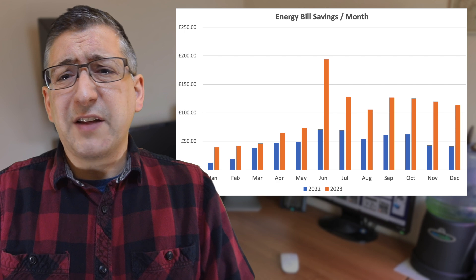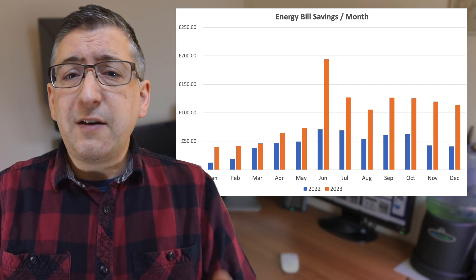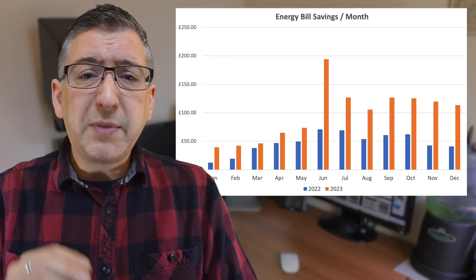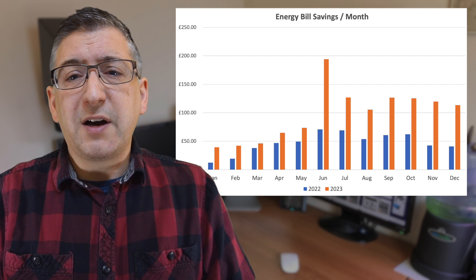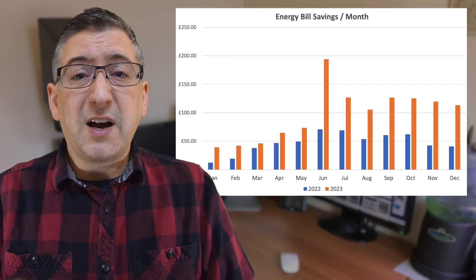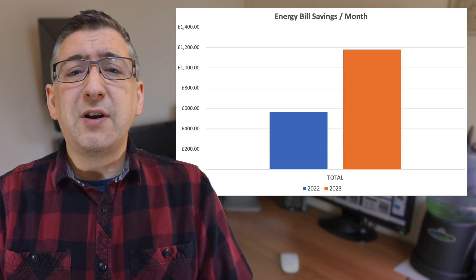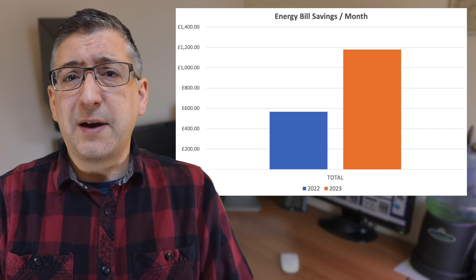Now let's look at the bill savings, and these are mounting up rapidly because of the increased energy costs. Remember November? In 2022 and 2023 there was roughly the same usage for that month, but the bill savings are almost three times higher. In 2022 I saved £42 off my bill that month, but in 2023 I saved £119. Looking at the total savings for 2023, it was more than double the previous year with a saving of £1,178.49.